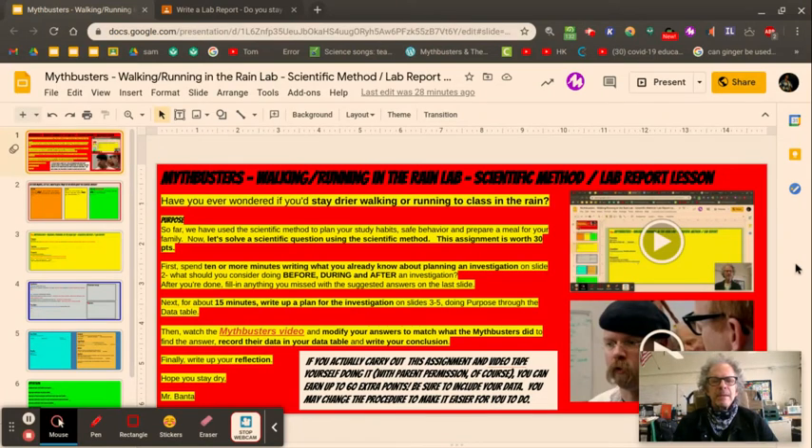Hey everybody, good decision to come and watch this video. I'm going to help you get an A on this assignment. I gave this assignment watching the Mythbusters video about walking or running in the rain last week so you could see basically what the roadmap is to doing a scientific investigation and for you to wrestle with it on your own.